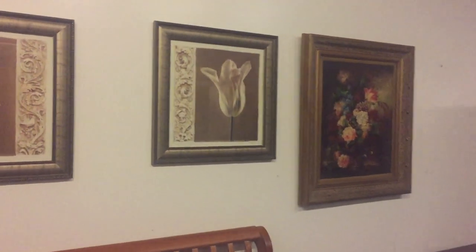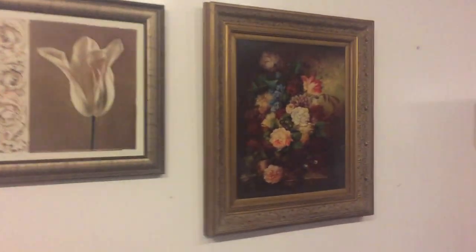Also model home accessories like decorative items. There's some nice pieces in there, including a good-looking oil painting.